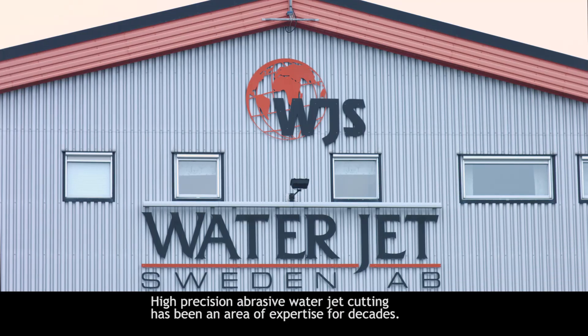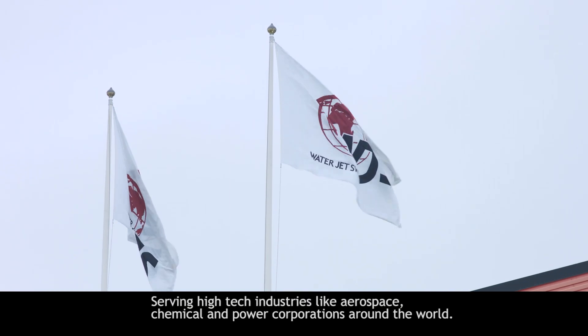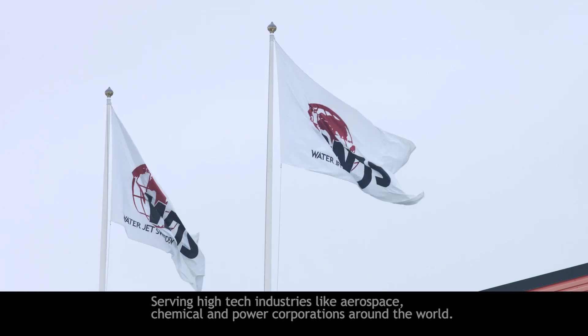High-precision abrasive waterjet cutting has been an area of expertise for decades, serving high-tech industries like aerospace, chemical and power corporations around the world.